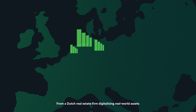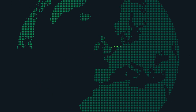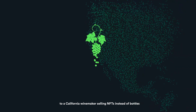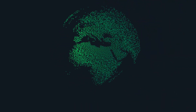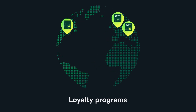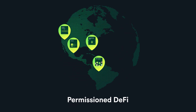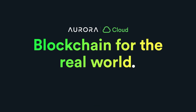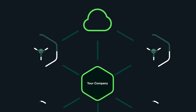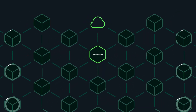From a Dutch real estate firm digitalizing real-world assets to a California winemaker selling NFTs instead of bottles, companies around the world are discovering incredible ways to add value to their businesses by adopting blockchain technologies. This is Aurora Cloud — blockchain for the real world — a ready-to-use solution for adopting blockchain into your business.